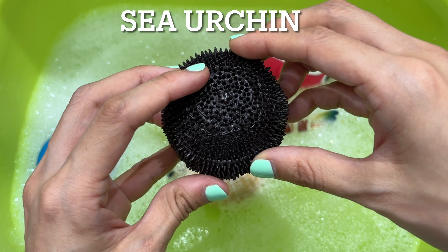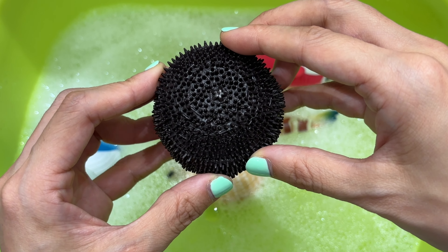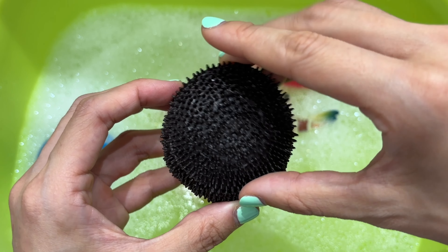Sea urchin. Sea urchins are spiny animals that live in the ocean and are related to sea stars and sand dollars. They use their tube feet to move and also walk on their spines.